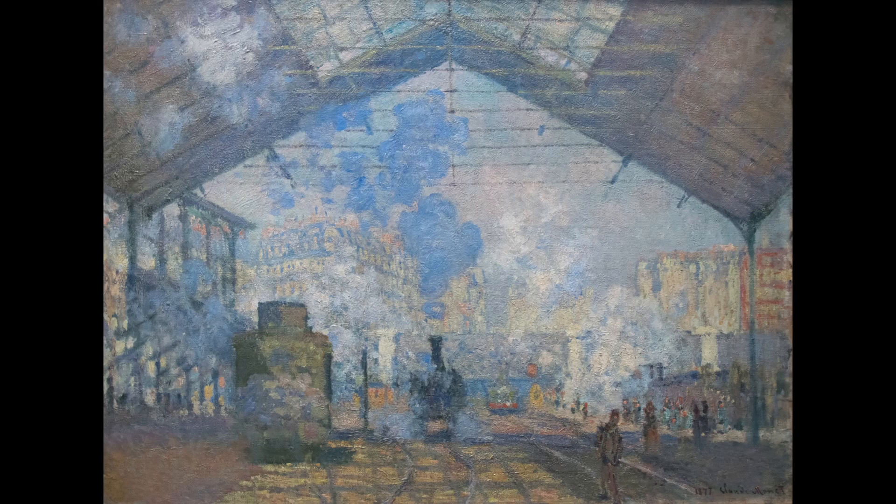8. The Gare Saint-Lazare, or La Gare Saint-Lazare in French, is a series of paintings that Monet created in 1877, depicting the steam trains and bustling activity of the Saint-Lazare train station in Paris.